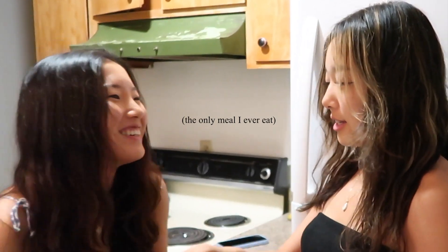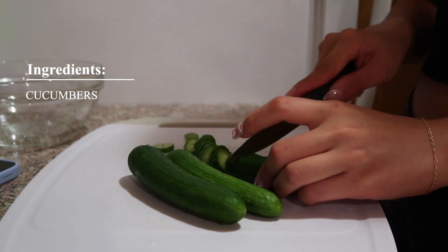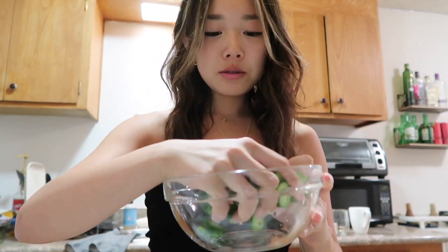Guess what I'm eating for dinner today? — Salad? Ponzu sauce with chili. I cut up all my cucumbers and I'm just going to put them into my bowl.